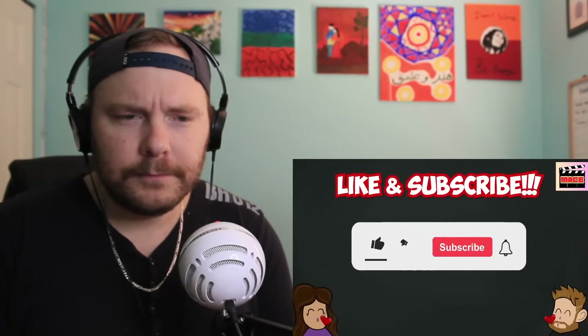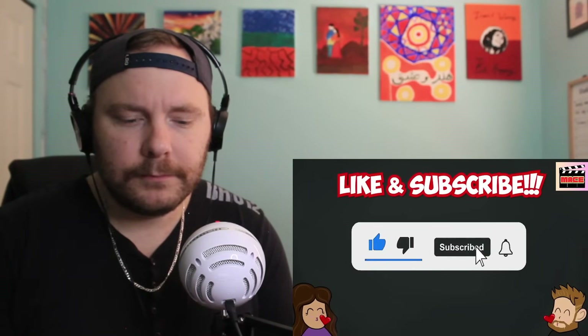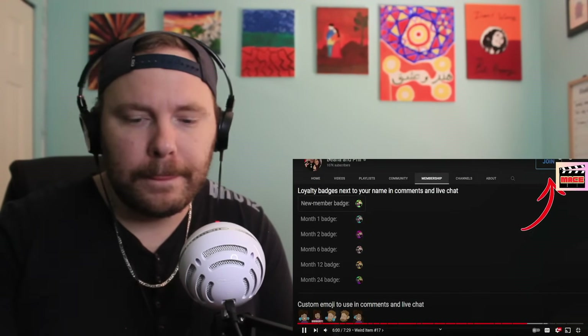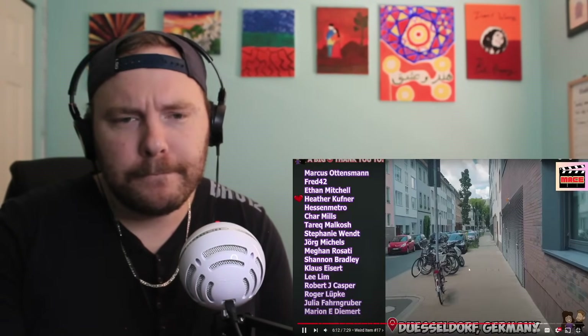Before we continue looking at weird things, we need you to like the video and subscribe to our channel. Do it — it's free. Thank you. If you want to further support us, you can become a channel member or family tier.